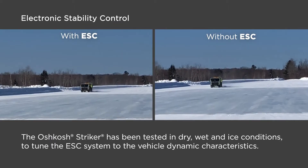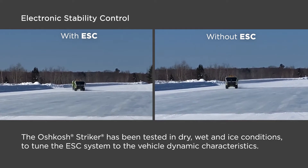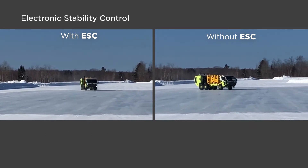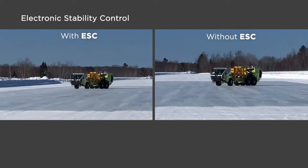The Oshkosh Striker has been tested in dry, wet, and ice conditions to tune the ESC system to the Oshkosh Striker vehicle dynamics characteristics. In the following video, you'll see the Oshkosh Striker being tested on an ice track with and without the system engaged.